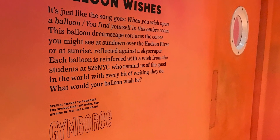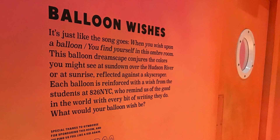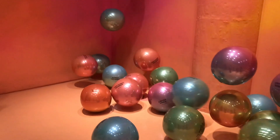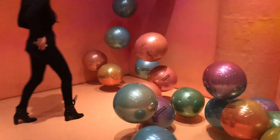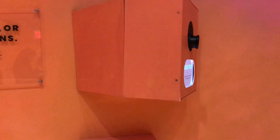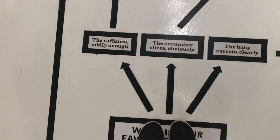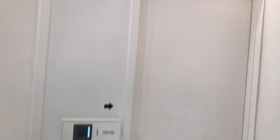My favorite exhibit was the balloon wishes — there are wishes from students written on them and they're super cute and fun to read as you float around. It's another good photo op. You also get to go on a maze which leads you to a mystery door for even more photos.